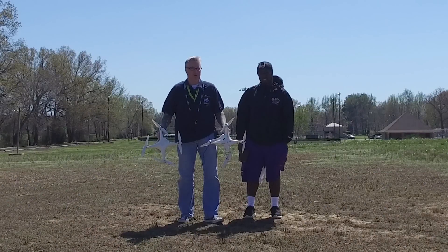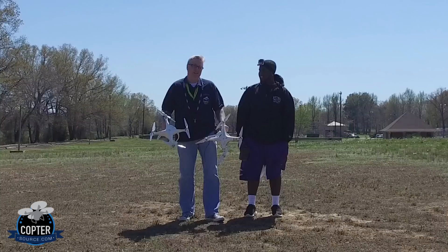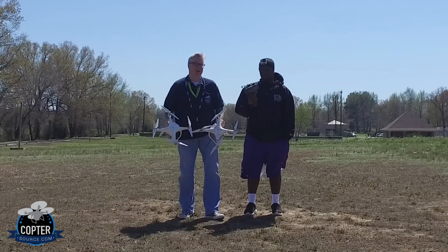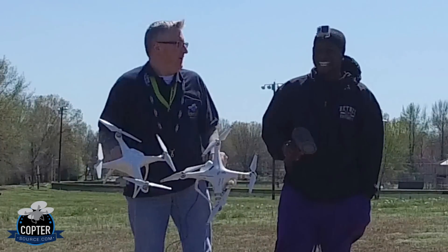Hey everybody, this is Ken Foggs for Coptersource. I'm out here in an undisclosed location to test the speed of the Phantom 3 and the Phantom 4 with a radar gun. This is the guinea pig — I mean, my friend Deontay. So let's get going.